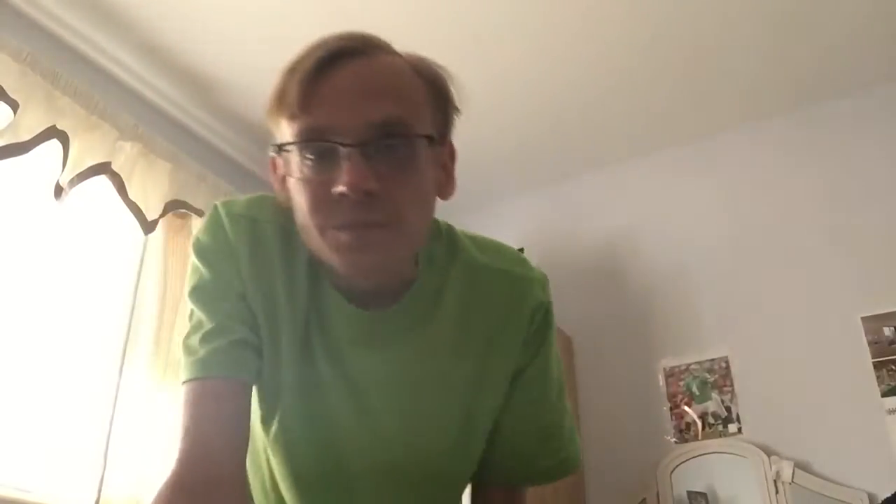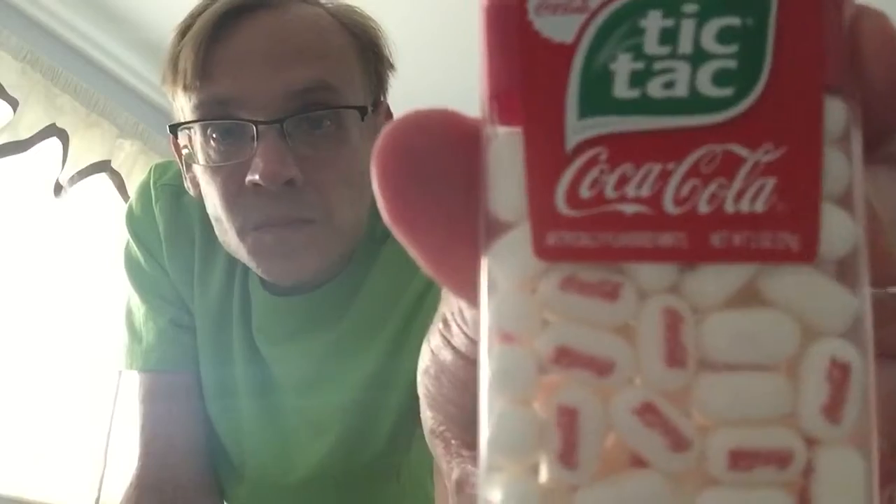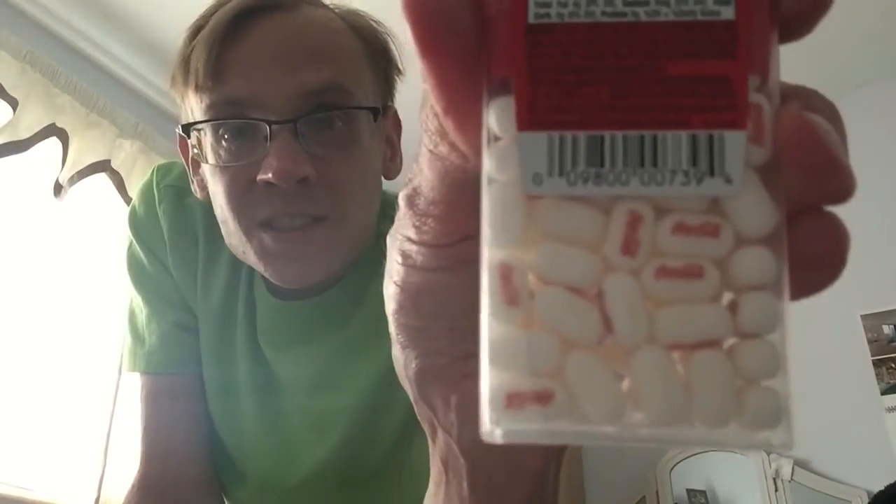I don't know why I'm coming out all unclear — it's all misty in the background. I don't know if you can see that, but you can see it does say Coca-Cola on the Tic Tacs.